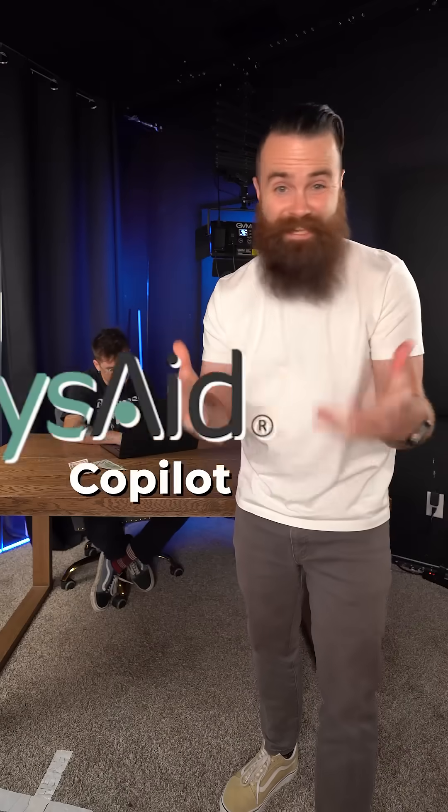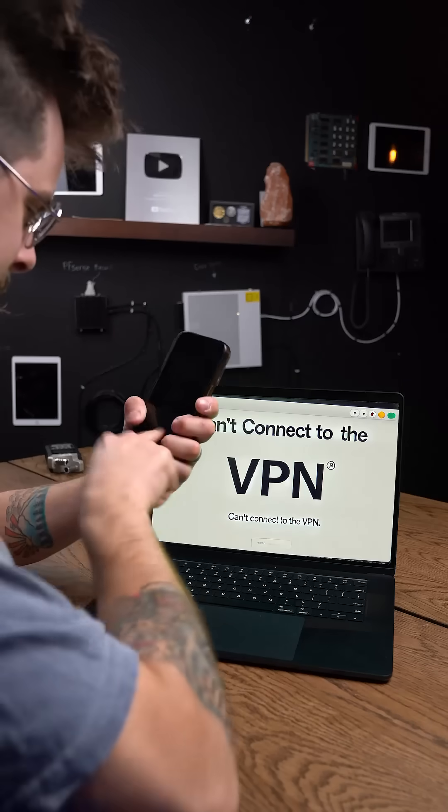Guess what? With SysA Copilot, they don't have to wait for help. It uses AI and image recognition to respond instantly. Oh boy! I can connect to the VPN!